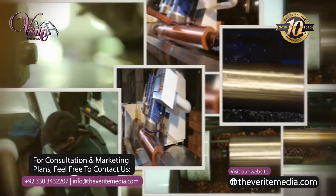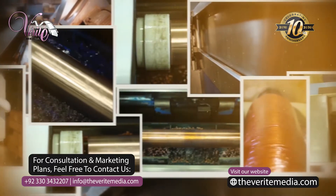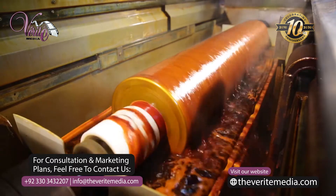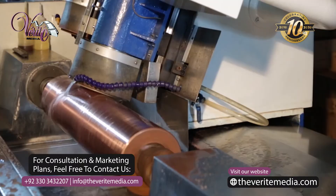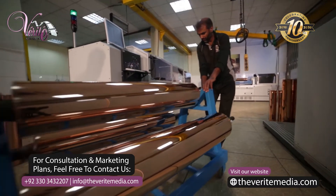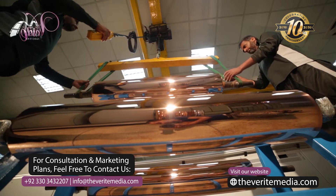The steel base cylinder then goes through a rigorous process of plating, grinding, polishing, and buffing. First of all, it is nickel plated and then copper plated. After being plated, it goes through copper polishing. Now the copper poly steel base cylinder is ready for electromechanical engraving.